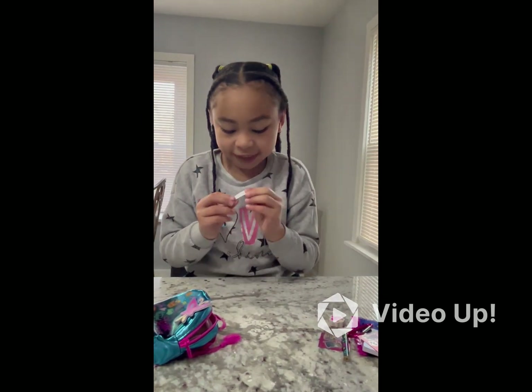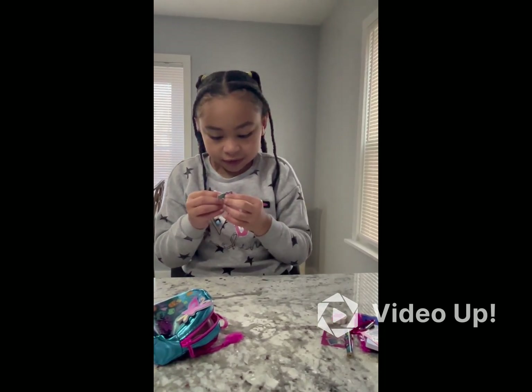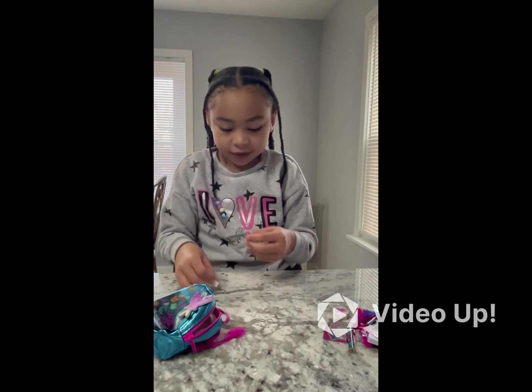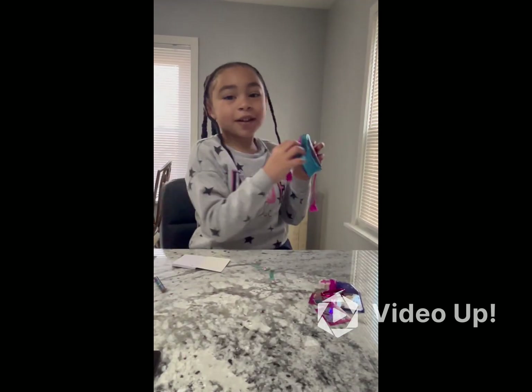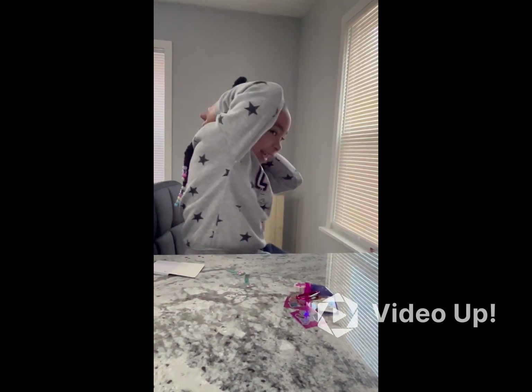Wait, let me see the sticky notes! Where's the sticky? I want to go to school. I'm going to school with this backpack. Okay, pareil. So let me see the plaid.